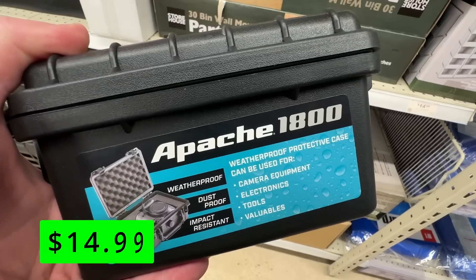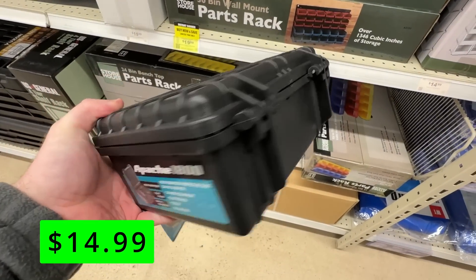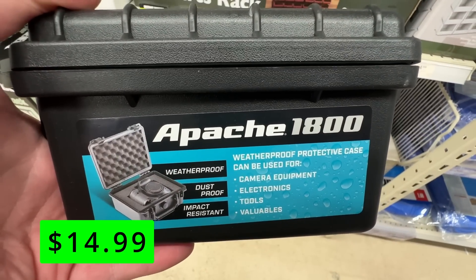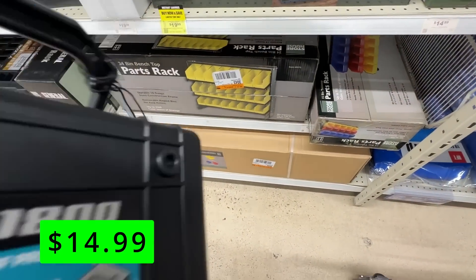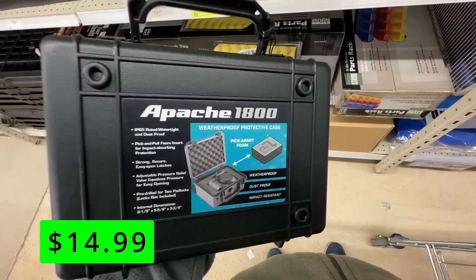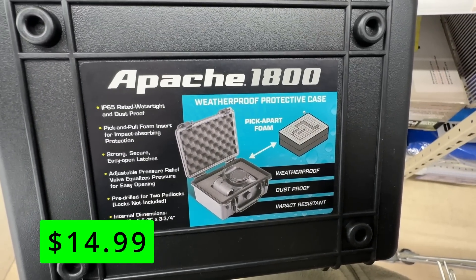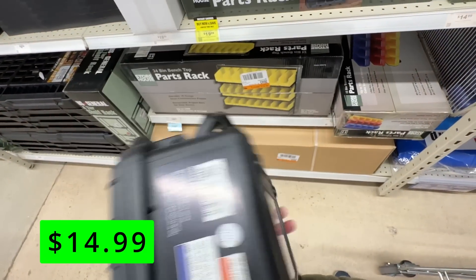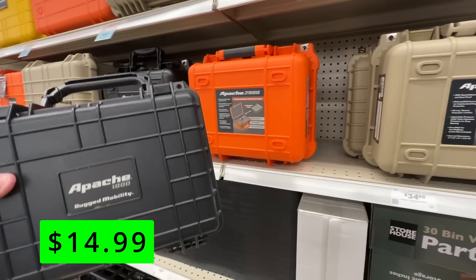These Apache cases are super nice for storing any camera equipment or drones. This really small one for $14.99 is a great size for carrying camera equipment. It's watertight and dustproof, has pick-and-pull foam inserts for impact absorption, it's strong, secure, and easy to open, and has adjustable pressure relief valves that make it even easier to open by relieving pressure inside the box.